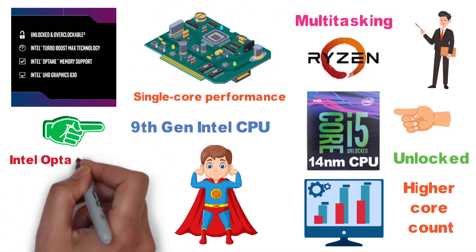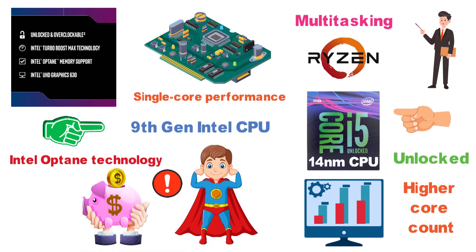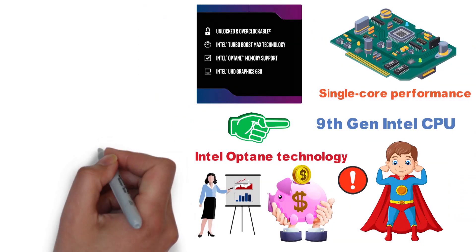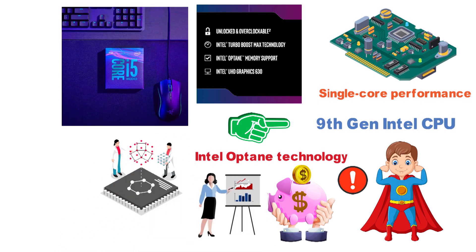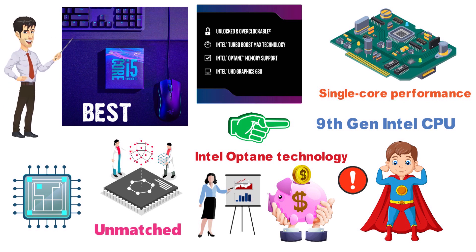Like the i3-8100, the i5-9600K supports Intel Optane technology. Ultimately, the chief issue with this CPU is the pricing — it is on the pricey side for a mid-range CPU, and we definitely would have liked to see hyper-threading at this price point, which would have helped cement it as the best mid-range gaming CPU. Nonetheless, its single-core performance is still unmatched, making it a mid-range solution worth considering.